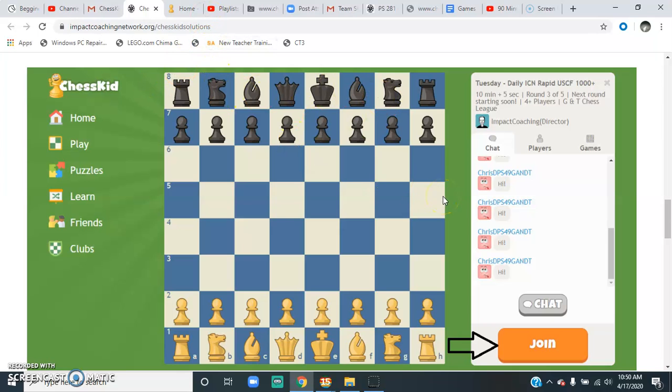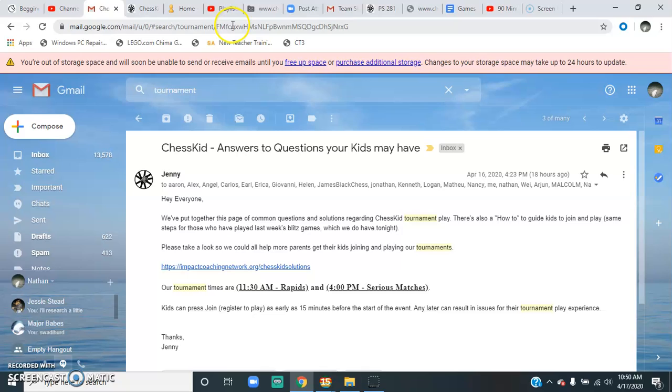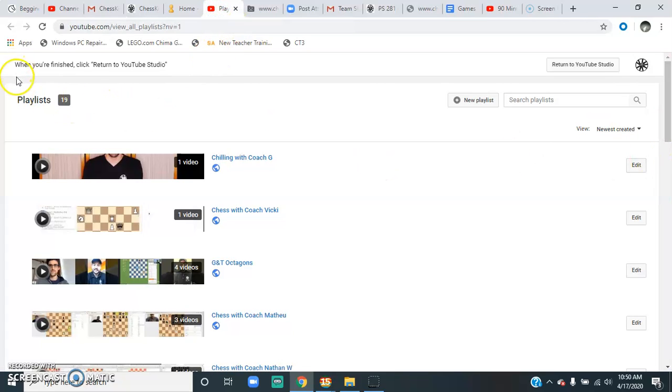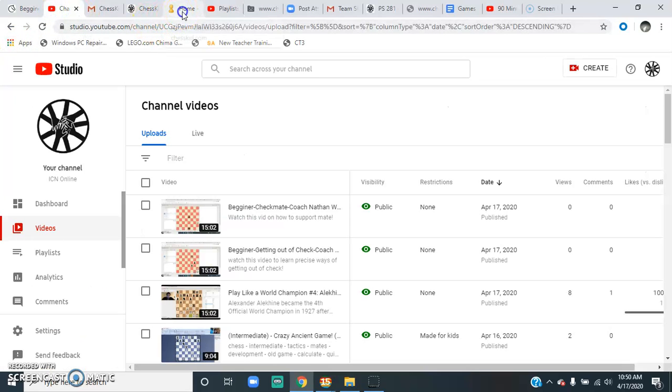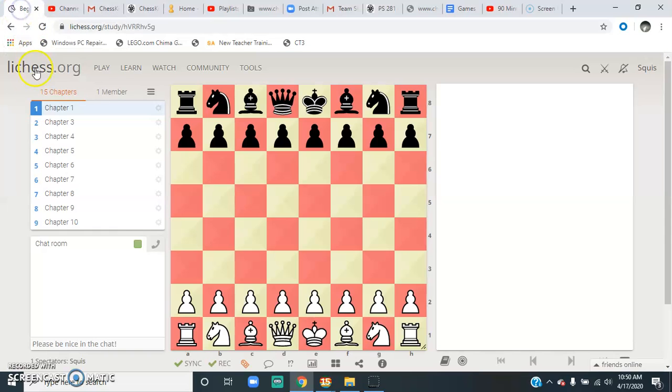At 11:30 a.m., the coaches are commenting on these games live. You can go to the ICN channel on YouTube and watch them live — watch Coach Jonathan and Angel talk about the matches. It's so fun. I love chess as a spectator sport. To have Coach Jonathan and Angel doing live commentary is like watching the greatest sports commentators. I love the banter, the back and forth.